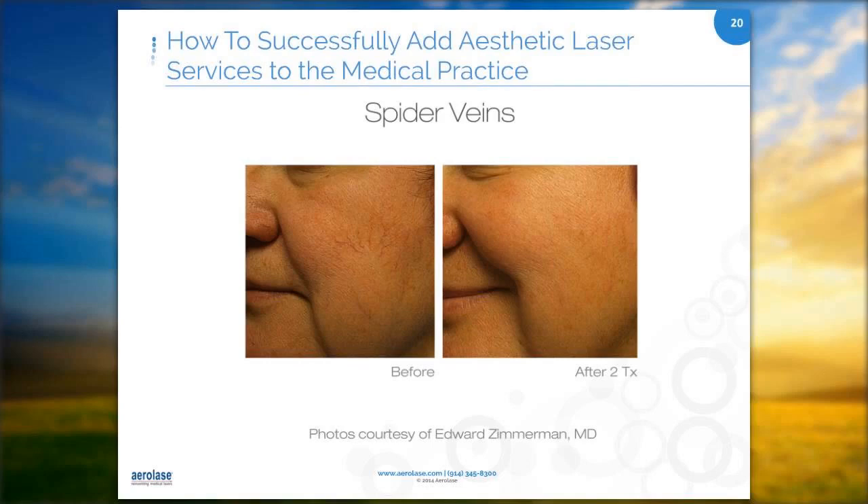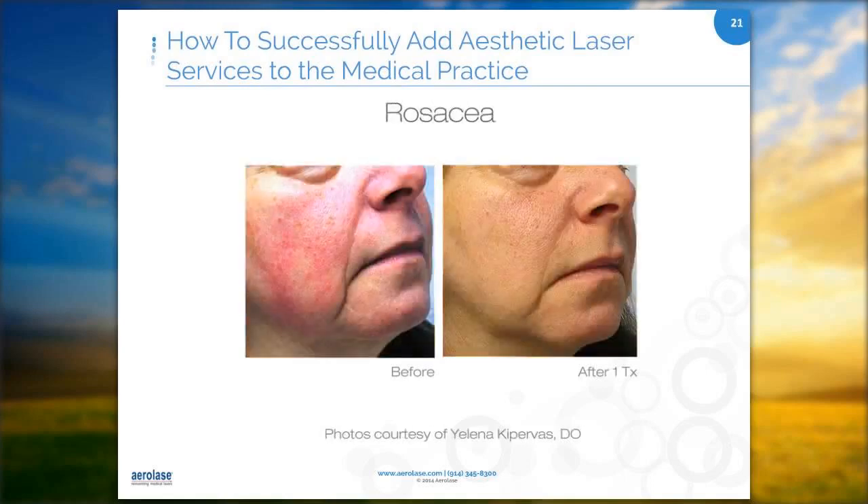Rosacea has many causes and can be very difficult to clear up. What we did was call every one of our rosacea clients, because prior to our laser it was medication, diet, and skin care. We had all of them come in and go to laser therapy. It is absolutely life changing — they no longer wake up with red faces. It's truly amazing.